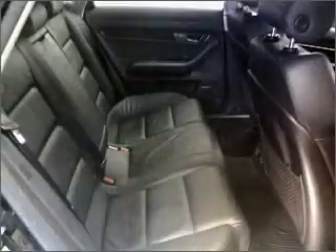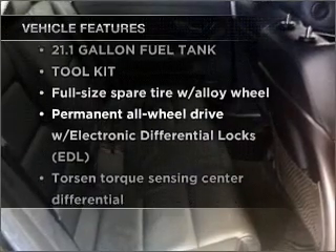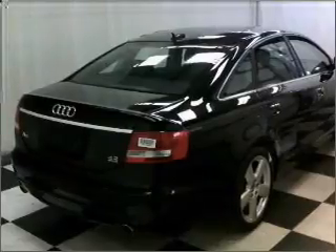There's nothing like a sunroof on a nice day. And with these notable features, you won't want to miss out on the opportunity to own this amazing vehicle: power door locks, power windows, power steering, cruise control, and an alarm system.